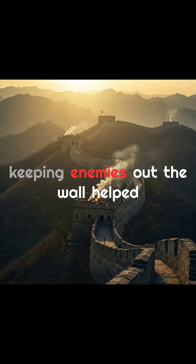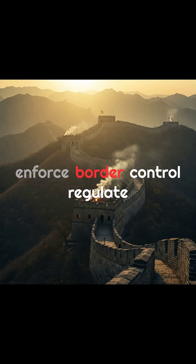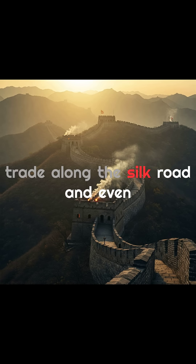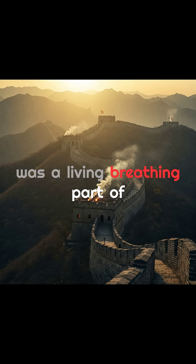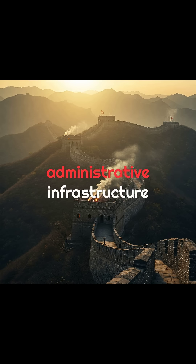And it wasn't just about keeping enemies out. The wall helped enforce border control, regulate trade along the Silk Road, and even prevent smuggling and desertion. It was a living, breathing part of China's military and administrative infrastructure.